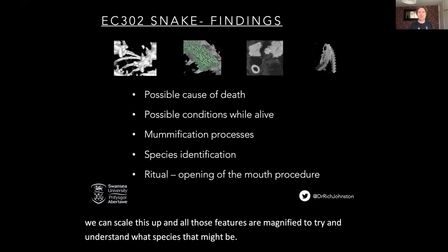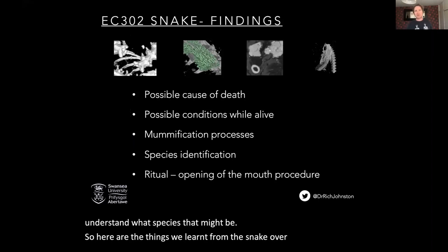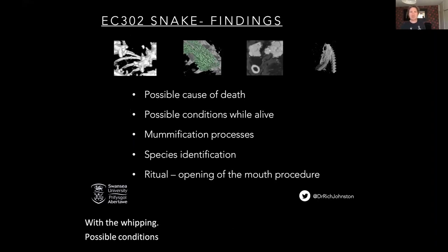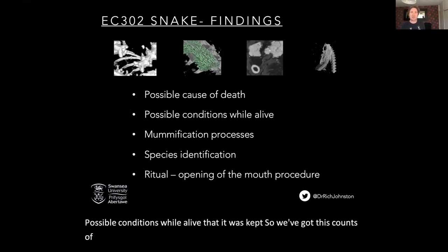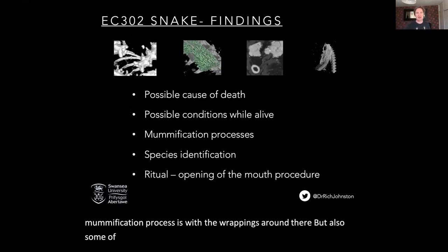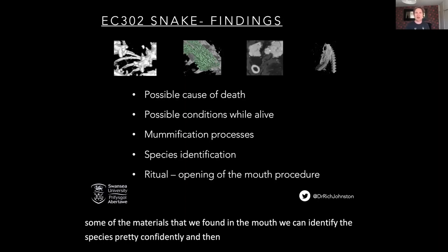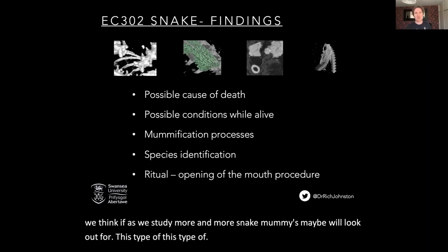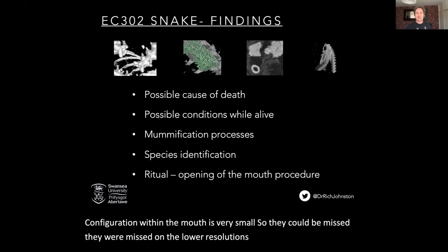So here are the things we learned from the snake over the last seven years. We think we've got a possible cause of death with the whipping; possible conditions while alive — the calcified kidneys indicative of the conditions it was kept in; indication of the mummification processes with the wrappings and some of the materials found in the mouth; we can identify the species pretty confidently as an Egyptian cobra; and then potential ritualistic behaviour with the mouth inserts — something we think, as we study more and more snake mummies, maybe we'll look out for. They're very small, so they could be missed — they were missed on the lower resolution scan.